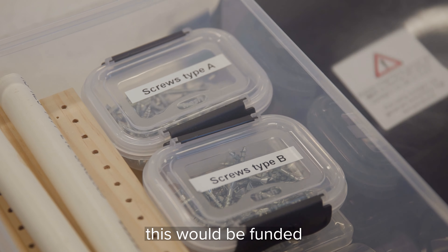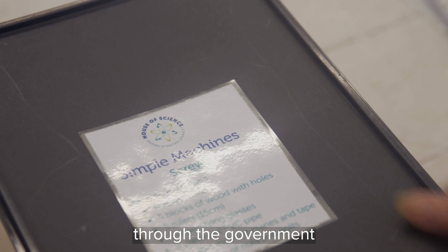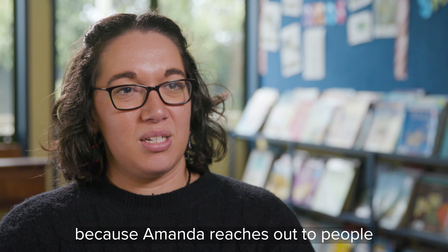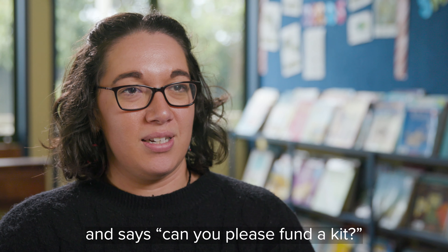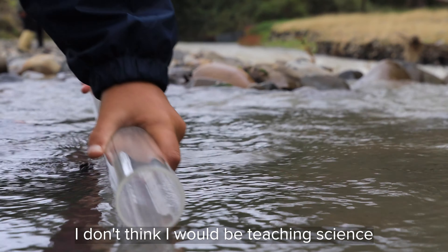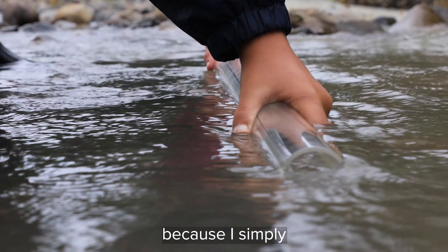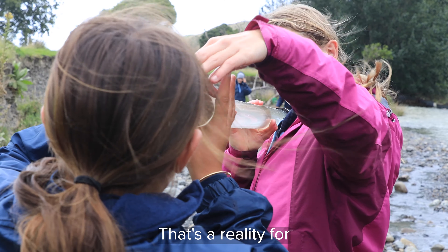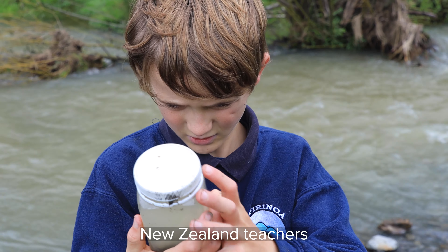In an ideal world this would be funded through the government. The kits are sponsored because Amanda reaches out to people and asks them to please fund a kit. Without them, I don't think I would be teaching science to the level that I can, because I simply do not have the resources — and that's through no fault of the schools. That's a reality for New Zealand teachers.